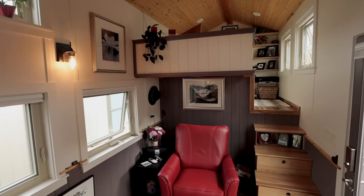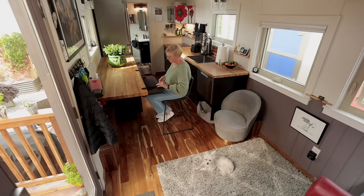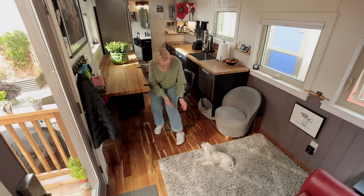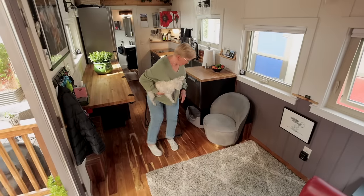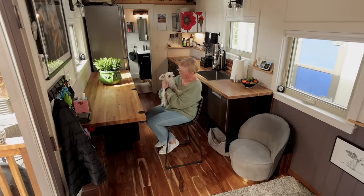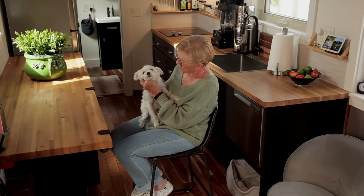My two brothers, who are an engineer and an architect, thought I was probably making a poor decision — that tiny home is a fad, that's really not what you want to do. I imagine a lot of people get that reaction. My family has now realized that I'm very happy here in Durango and very happy in my tiny home. I own my tiny home and I feel comfortable with that because if something would happen to the economy, I can put this tiny home anywhere I want to. So I'm thrilled that I have it.